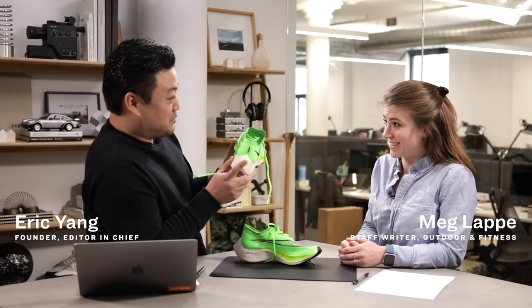This Week in Gear is presented by Flipboard. So Meg, we should talk about the history of the Next Percent.